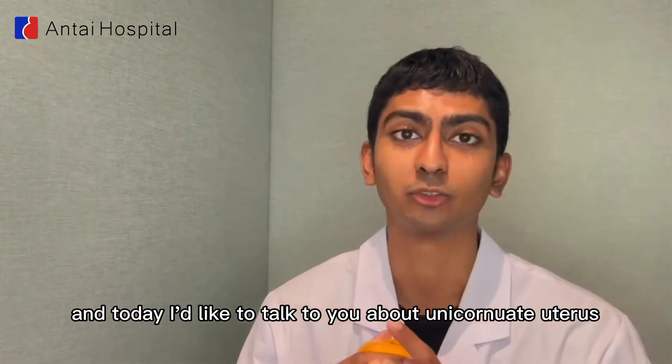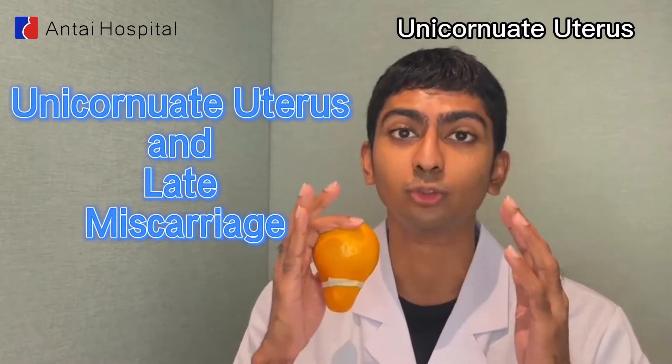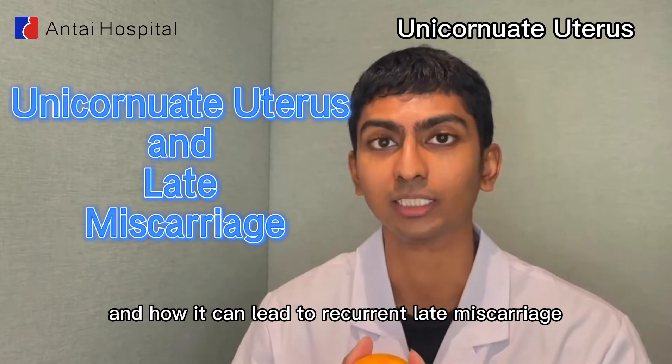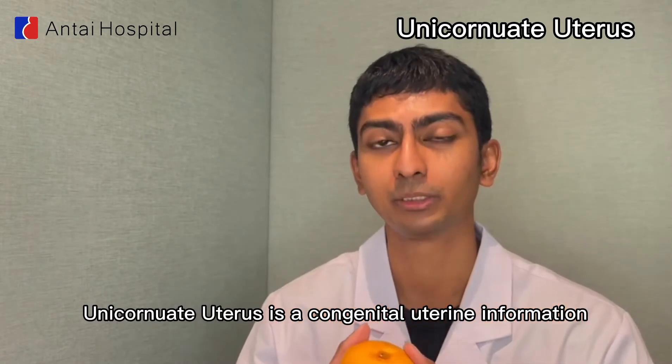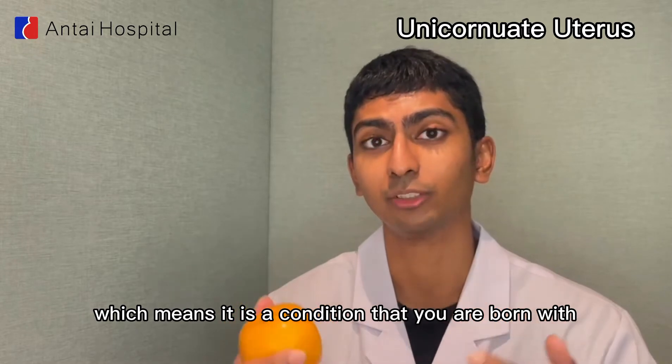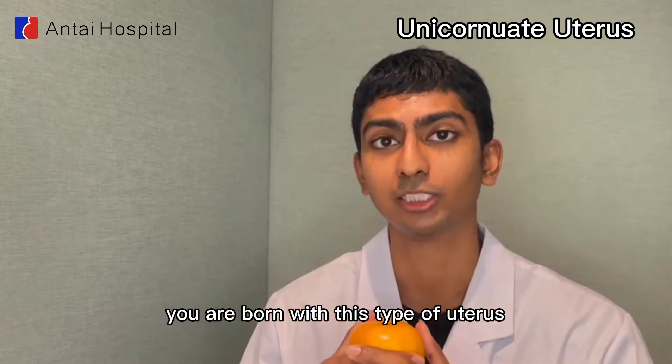Hi, my name is Lingus and today I'd like to talk to you about unicornoid uterus and how it can lead to recurrent late miscarriage. Unicornoid uterus is a congenital uterine malformation, which means it is a condition that you are born with.